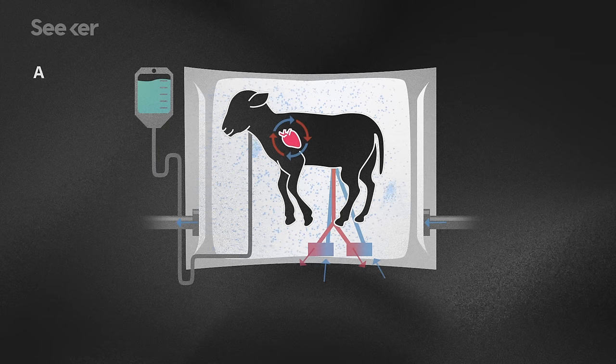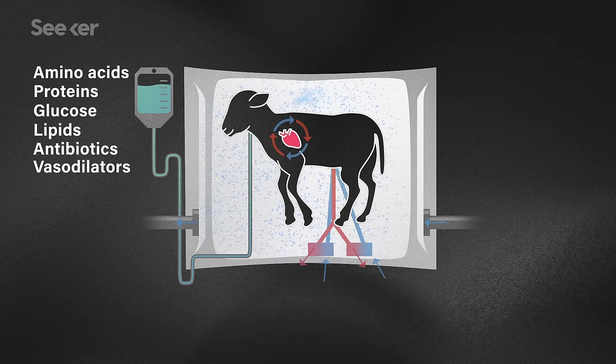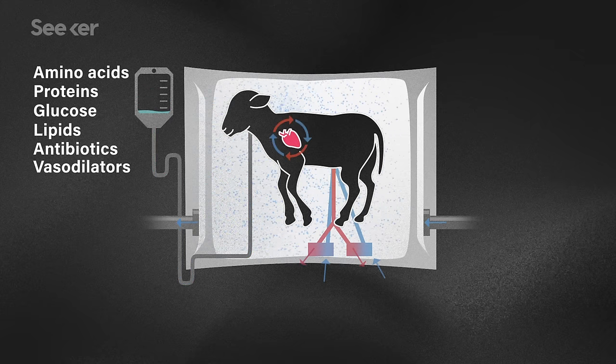The fetus receives essential amino acids via IV to replace the nutrients that it would normally be provided by the mother's body. And antibiotics, also via IV, to protect it from infection the way its mother's immune system would. Basically, we've discovered there's no beating the original, so we have to design something that's as close as possible.